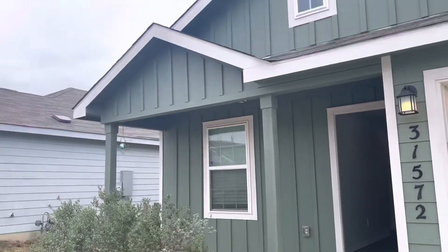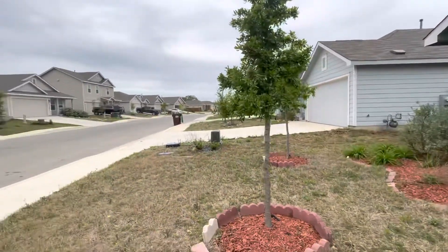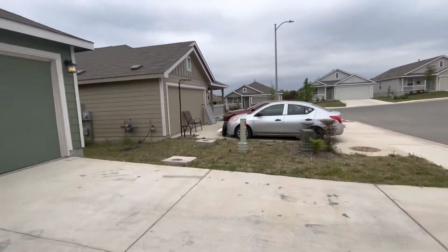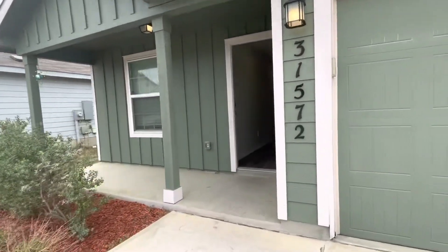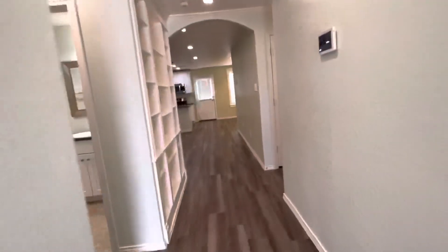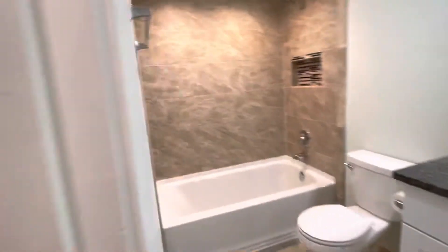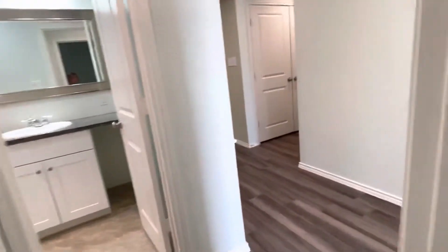Here's a video tour of 31572 Bard Lane. Here's the front of the house, street view. And here's the front of the house.